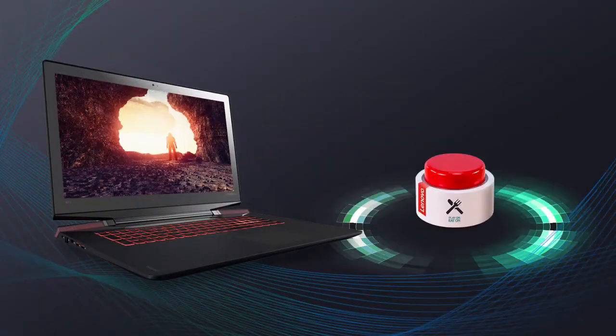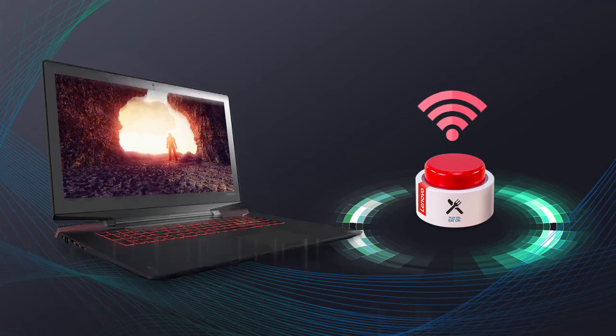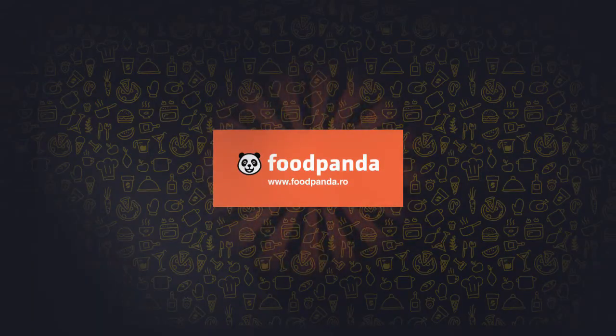The hunger eliminator button connects via the Lenovo computer to the largest national food delivery service, foodpanda.ro, where the order is automatically submitted, processed and delivered to the gamer.